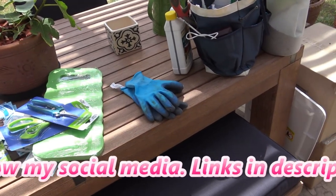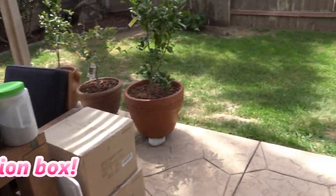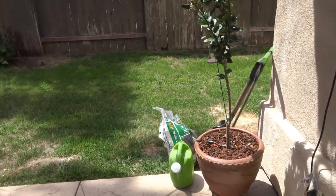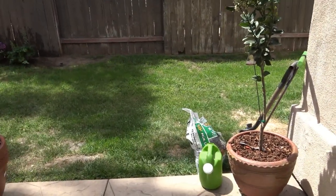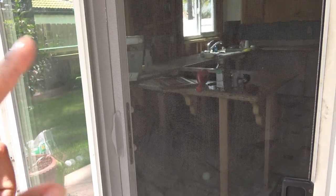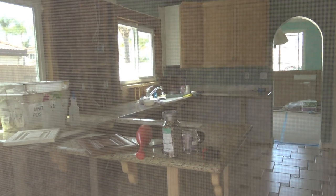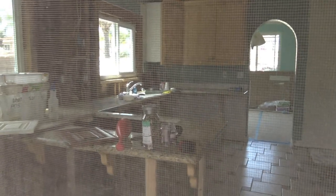Just real quick, I want to show you a little bit of my garden now. It's been a little while. I just planted out some things this morning. My kitchen renovation is starting on Monday — they're going to come and finish demolishing everything.